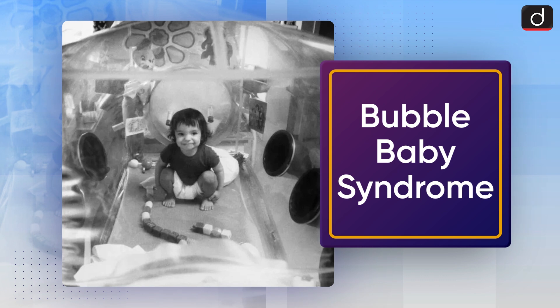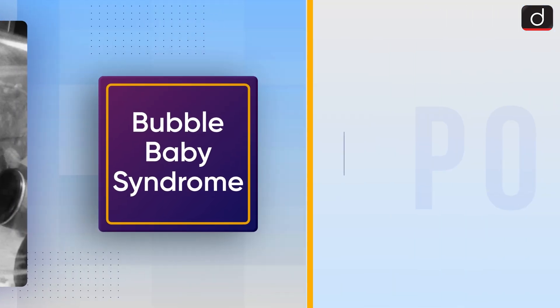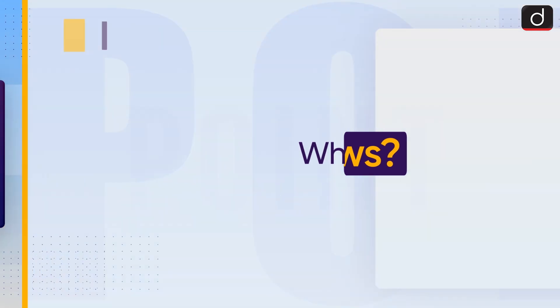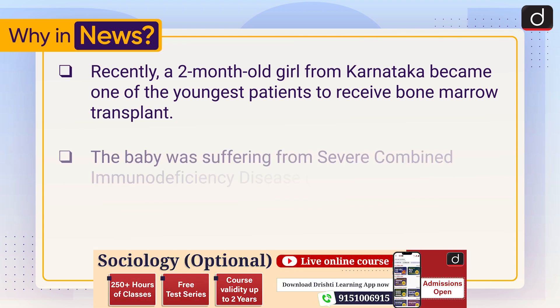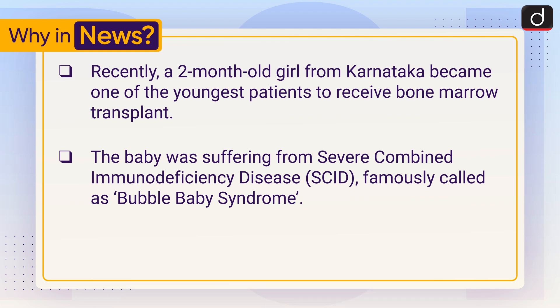Hello everyone, welcome to another episode of 'To The Point.' Today's topic of discussion is Bubble Baby Syndrome. First, let's see why it is in the news. Recently, a two-month-old girl from Karnataka became one of the youngest patients to receive a bone marrow transplant. The baby was suffering from Severe Combined Immunodeficiency Disease, that is SCID, famously called Bubble Baby Syndrome.